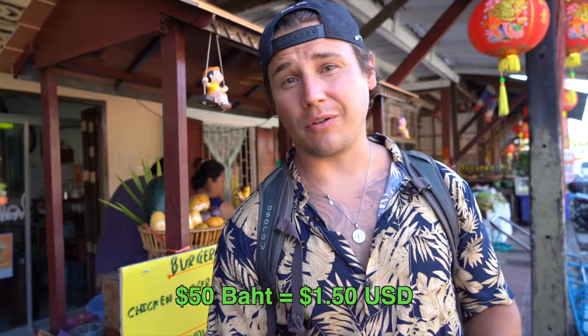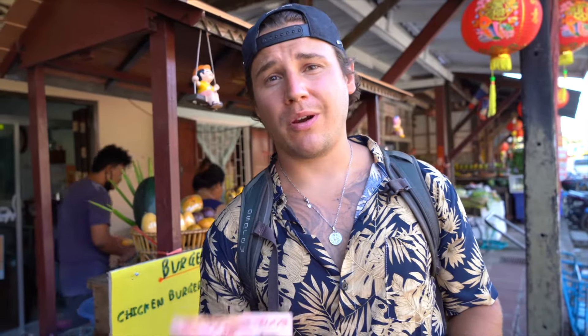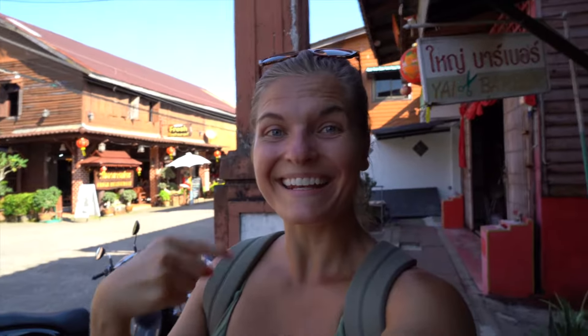Just ordered a mango and a passion fruit shake and they're only 50 baht here, which is $1.50 US. Everywhere on the beach we were paying around 100 baht, so I'm definitely taking advantage of it — passion fruit shakes are my favorite, and mango shakes are mine. It's been such a hot day and I've really needed this, though I'm very very sunburned.